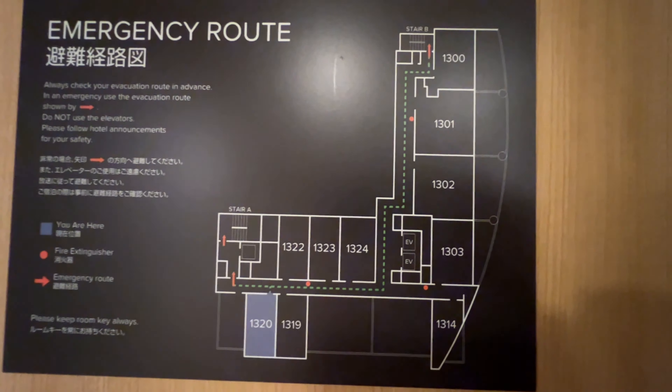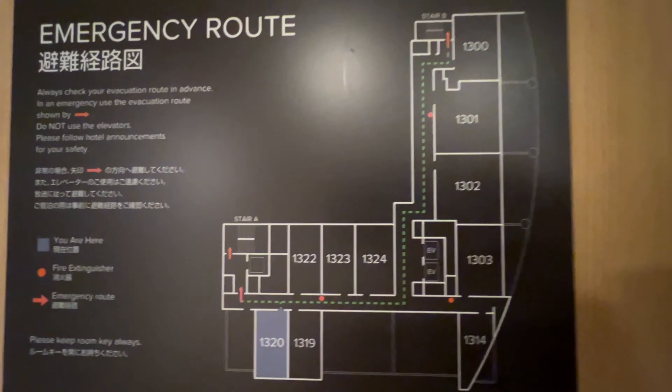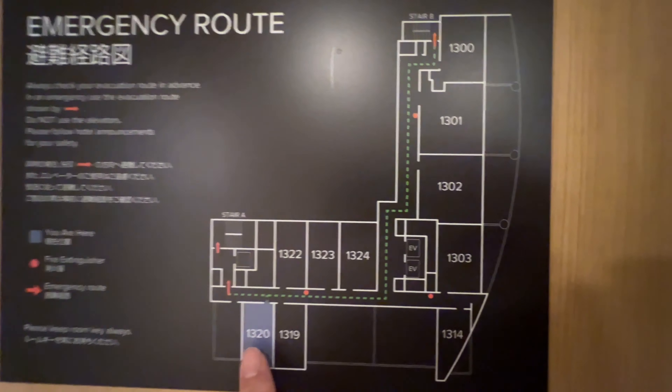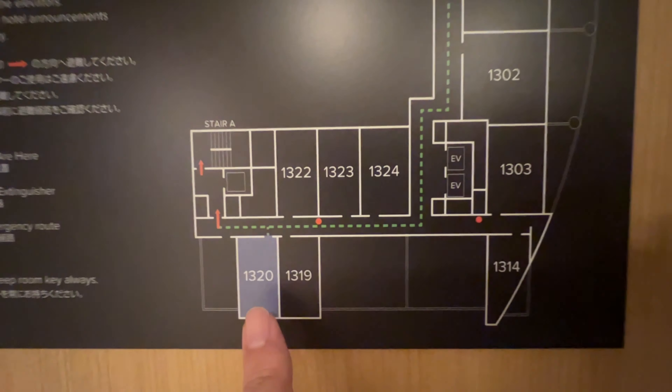Here is Sapporo City. My room is 1320. Here is a vacation route.